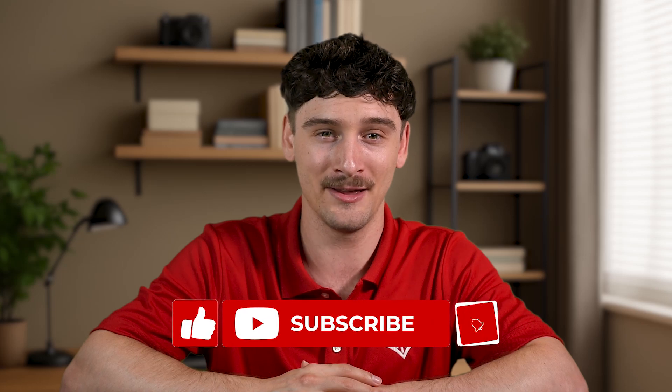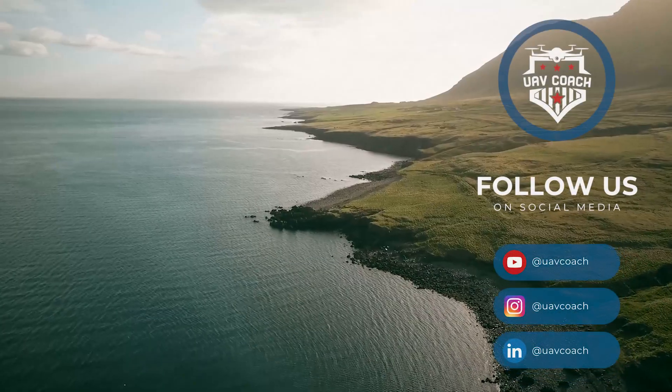If you found this video helpful, make sure to like and subscribe, and turn on that notification bell so you don't miss out on any of our future videos. Let us know in the comments if you've taken the Part 107 exam, and until next time, blue skies and safe flying.